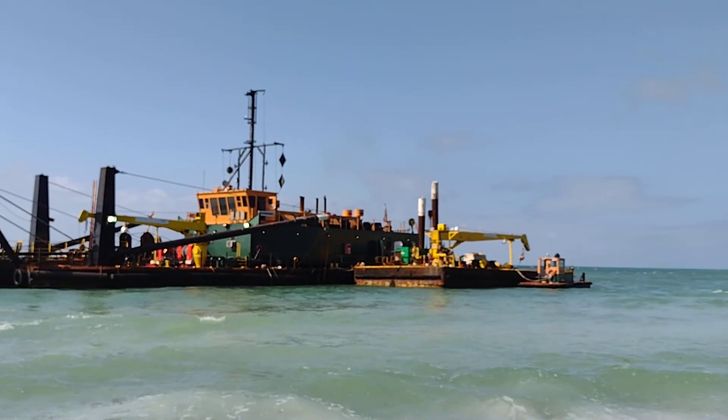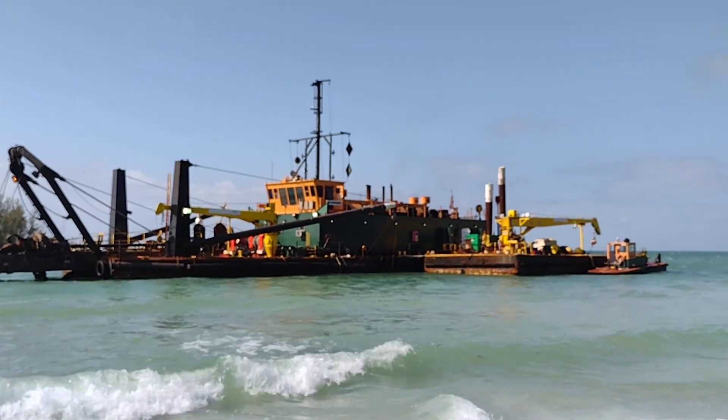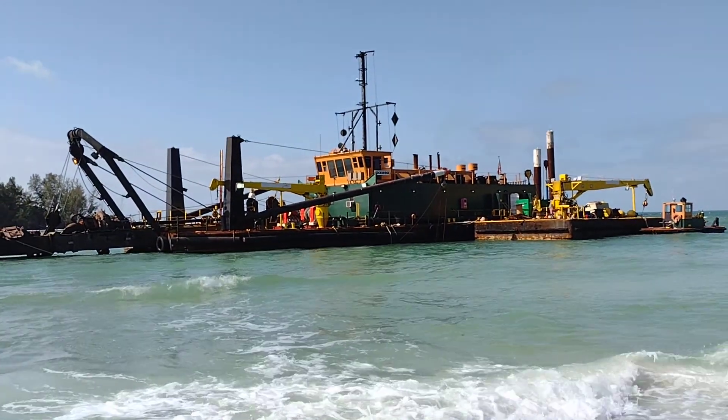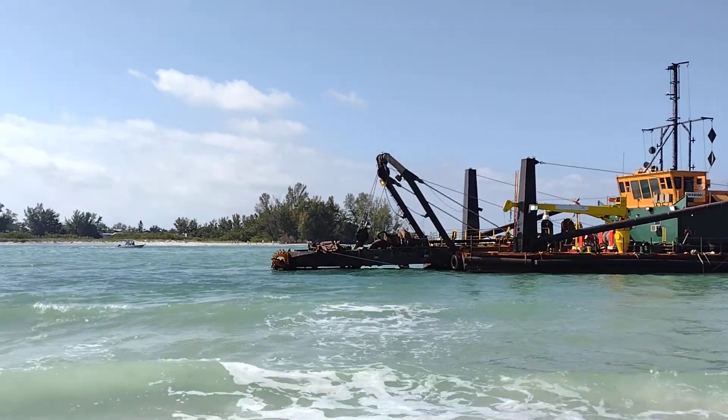So again, that's the ship they use to dredge the bottom of the Gulf of Mexico, pipe it up to the beaches, and bring in fresh sand to re-nourish and replenish the beaches.